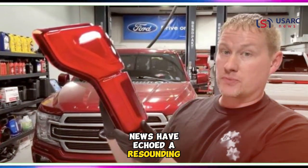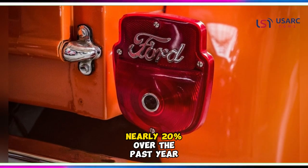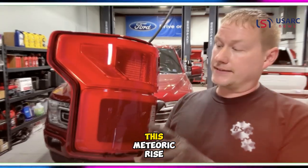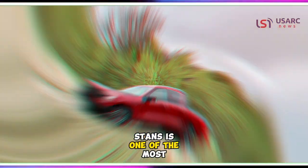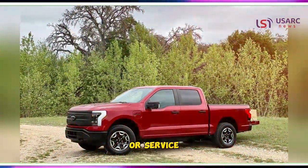Recent reports from CNBC News have echoed a resounding crescendo in car repair costs — a staggering uptick of nearly 20% over the past year according to the Consumer Price Index. This meteoric rise, towering six times above the national inflation rate, stands as one of the most monumental annual price surges for any household commodity or service.